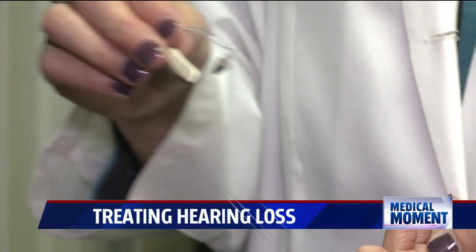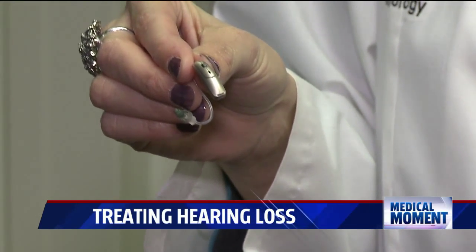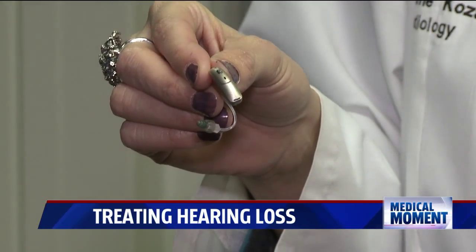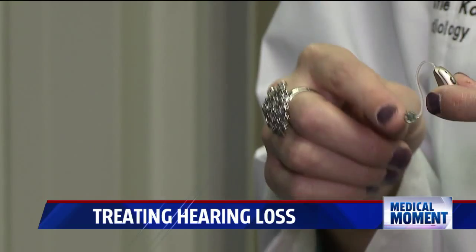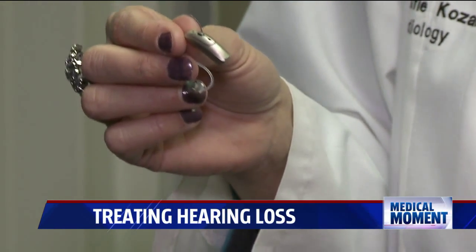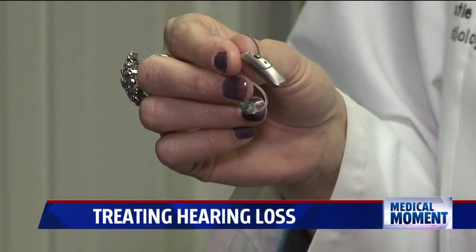Behind-the-ear aids are not only less noticeable, but are often more effective. This is a behind-the-ear, open-fit style hearing aid that goes up and over the top of your ear with a thin wire and earpiece that sits in the ear. These are the most popular nowadays, so we fit most of this style.